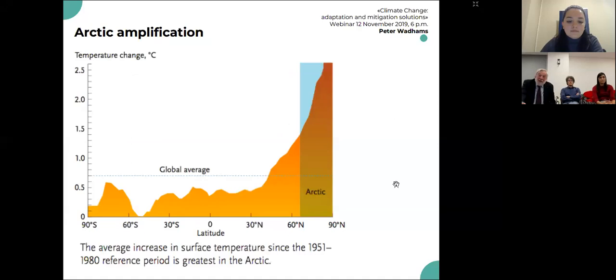The area from 60 north to 90 north has a multiple of the rate of warming of every other part of the Earth. So what happens in the Arctic is what will happen to the rest of the world in a few years' time.